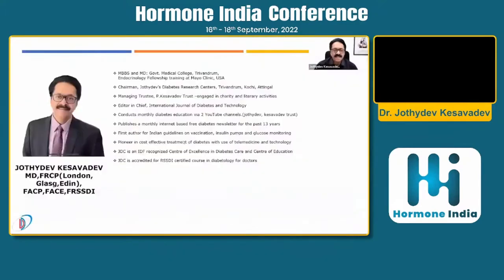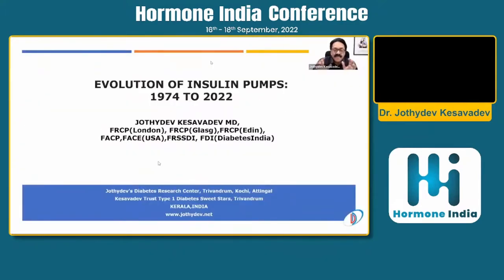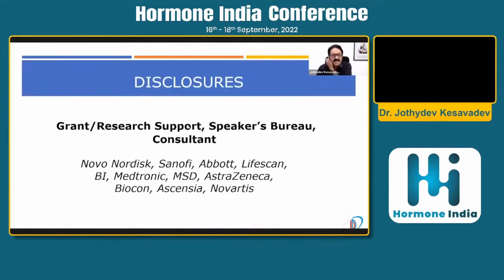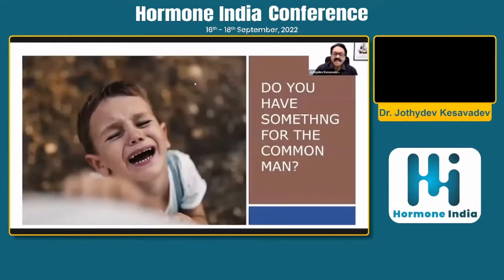I am given the task of discussing the evolution of insulin pumps — this is not only a discussion of history but also of where we are currently positioned. The journey spans from 1974 to 2022. Our dream has always been a device for automated insulin delivery that is affordable for governments and patients.